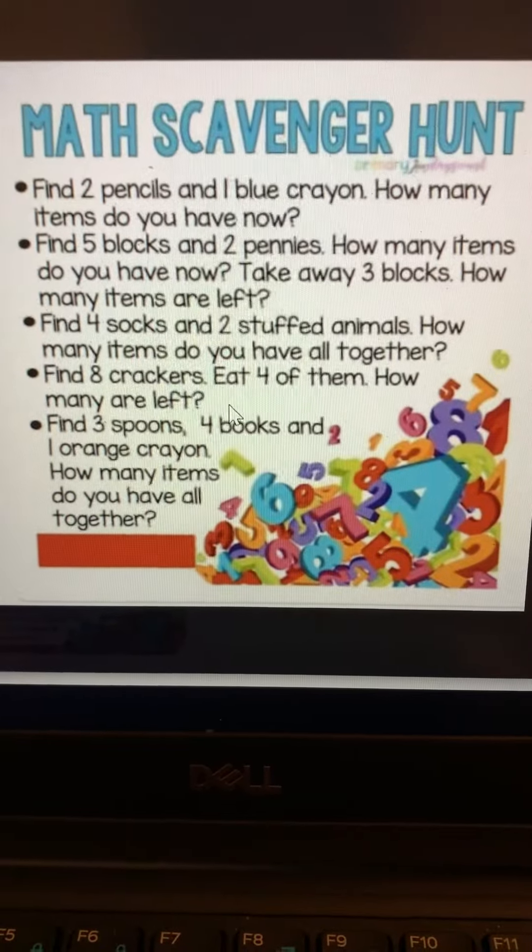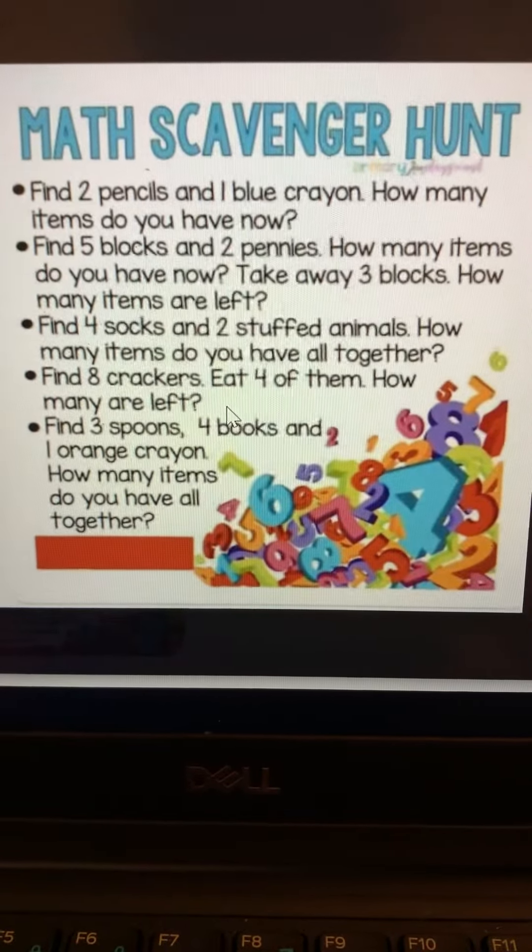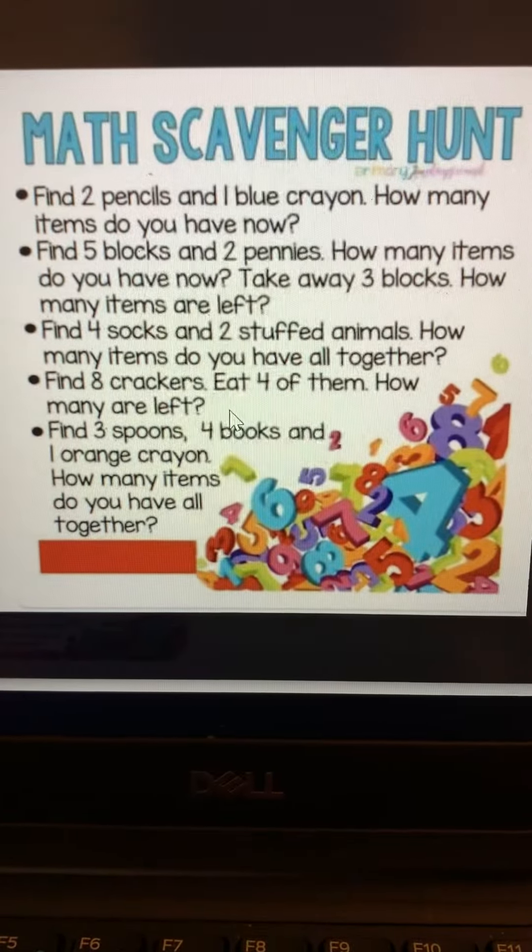Number three: find four socks and two stuffed animals. How many items do you have all together?